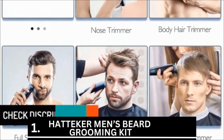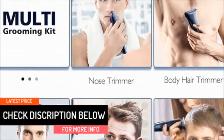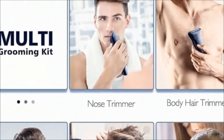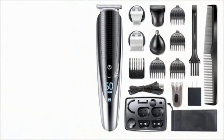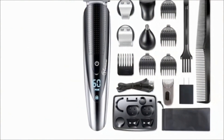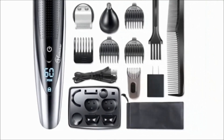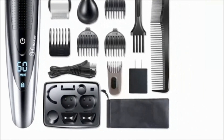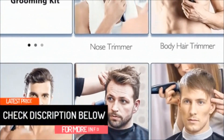Men's Beard Grooming Kit from Hatteker is ranked first. The ideal equipment for men's mustache grooming is the high-end Hatteker Men's Beard Grooming Kit. This exceptional set includes 12 excellent attachments effective in meeting all of your mustache trimming requirements. The lithium-ion battery aids in enhanced performance, and the stainless steel blades are laser sharp, easily slicing through even the thickest hair without causing any skin irritation.